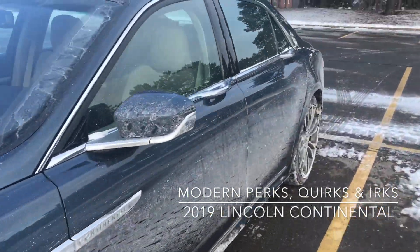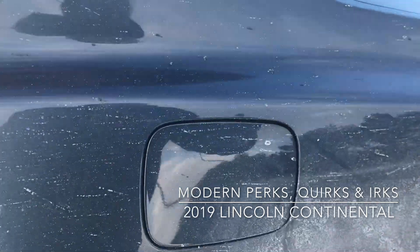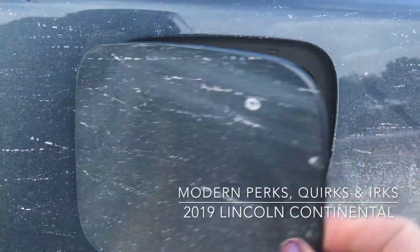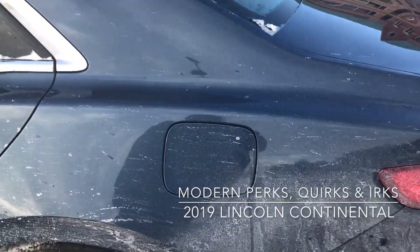Come around here — an irk of mine is that the gas cover does not lock. It just opens that simply. I prefer to have it locking.